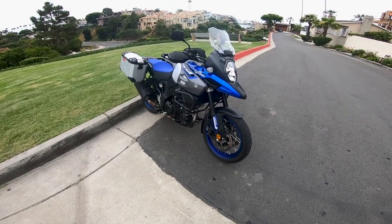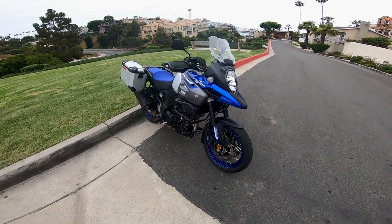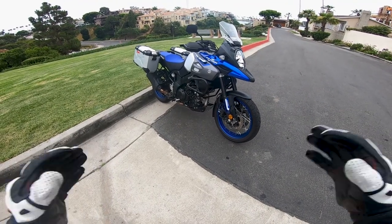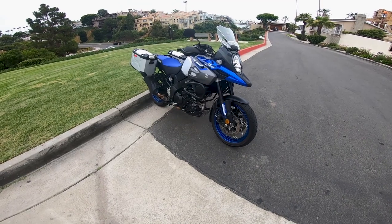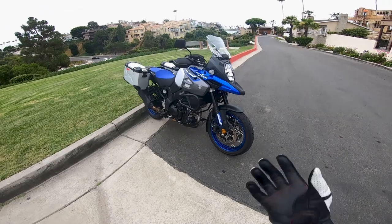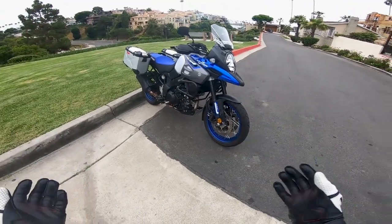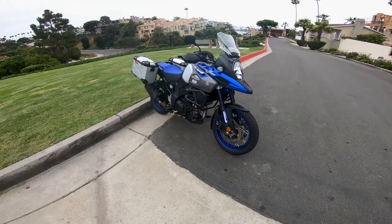Well, there she is guys — Suzuki's 2019 V-Strom 1000 XT Adventure. This is Suzuki's top-of-the-line ADV bike. And for 2019, Suzuki's done some neat little things to this bike. It's important to remember in the grand scheme of things, this bike was overhauled last in 2014. It's not the newest, not the most contemporary leader-class ADV bike.